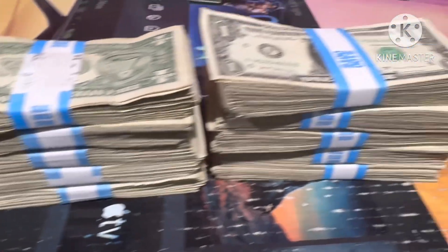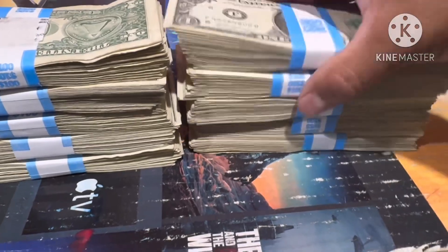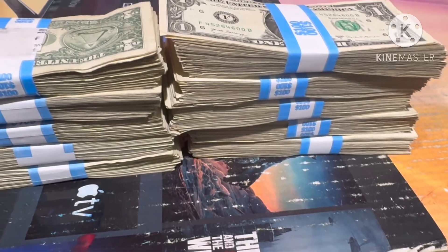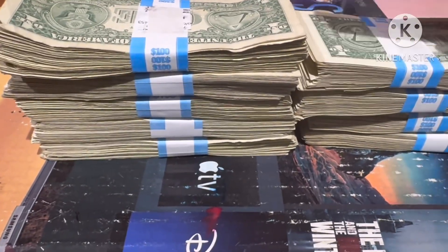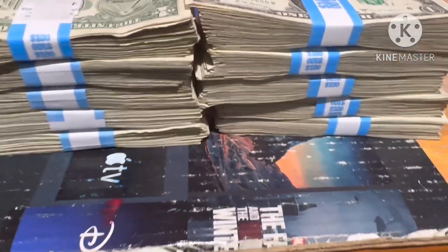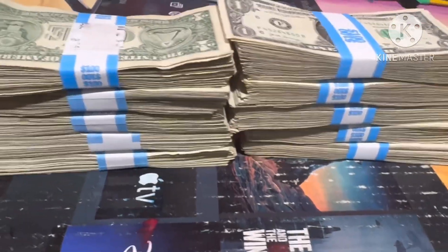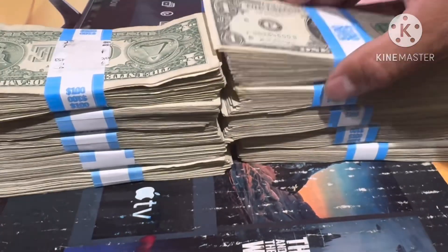Hey YouTubers, welcome back to my channel - this is Big Treasure Hunter here. Today we had another $1,000 one-dollar bill search. We look for star notes, fancy zero numbers, web notes, mismatch double print, and old currency. We found something good today - welcome to the channel if you're new.